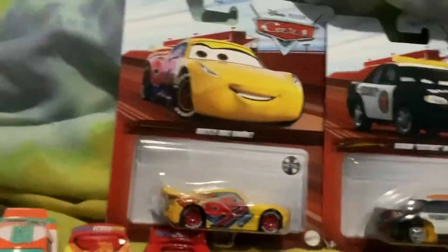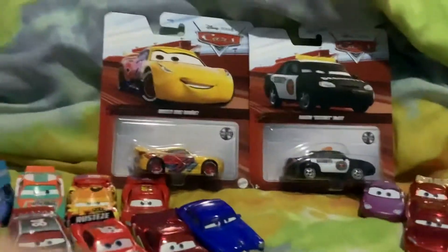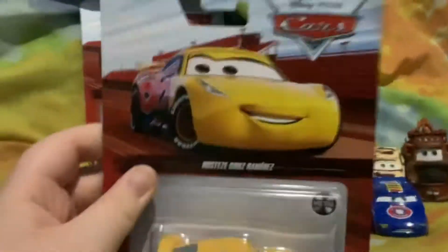Hey guys, Braxar here. Today I'm going to be reviewing Rusty's Cruz Ramirez and Marlon Clutchman McKay. So let's check out Rusty's Cruz Ramirez first.